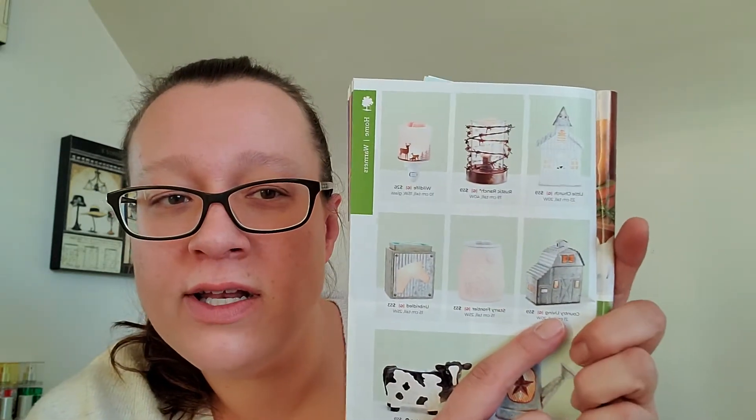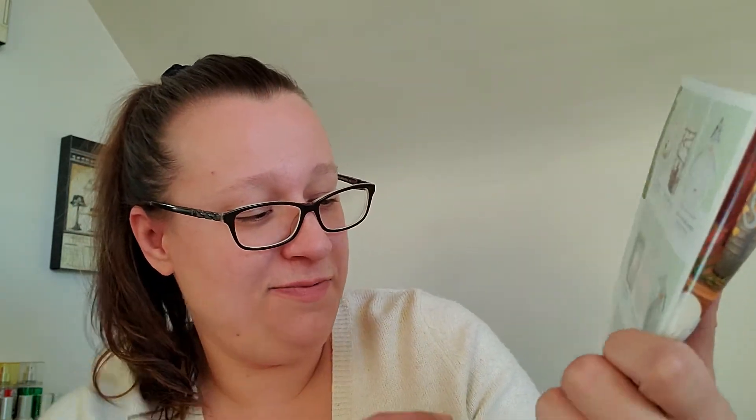The Country Living one is nice. I find Scentsy has a lot of options — no matter what kind of décor you have, there's something for everything. They've got the farmhouse style, the country living style, a little bit of everything. The cow one's really cute and the Rustic Garden one is still available.